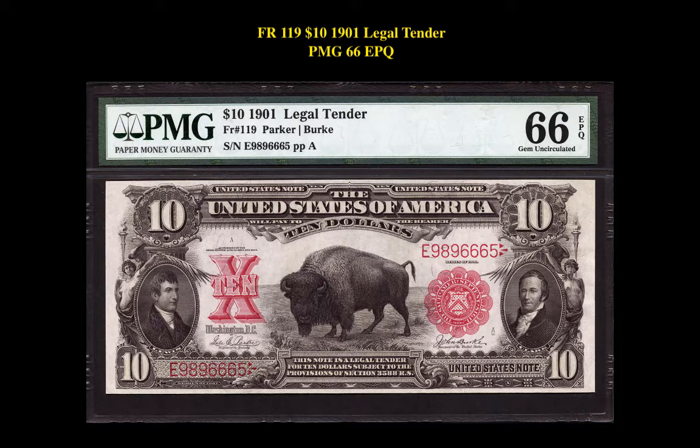Our fourth note is a Friedberg 119, $10, 1901 Legal Tender, PMG 66 EPQ. This bison note is currently listed at $16,000.